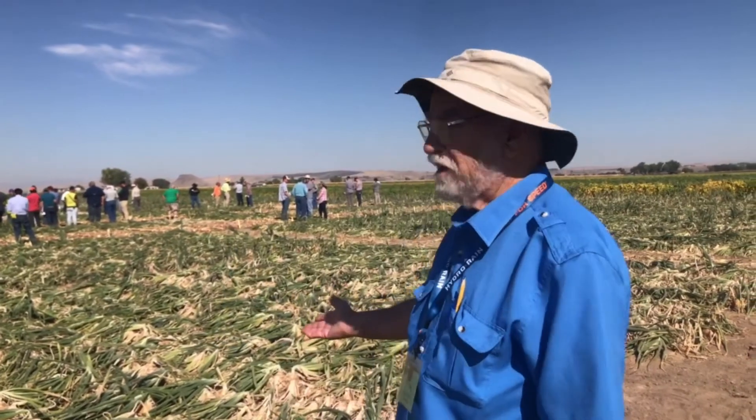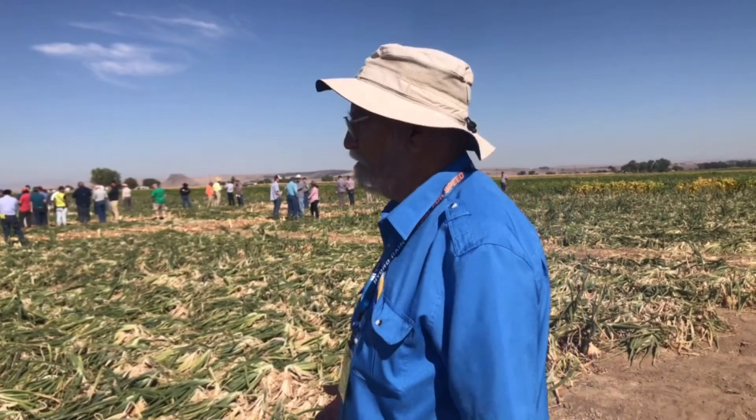My name is Clint Schock. I'm the director of the Experiment Station. Today we have our Onion Variety Day. There's already 80 or 90 people here — onion seed company representatives, field men, and growers, and a few members of the public.